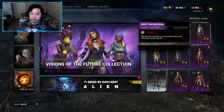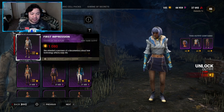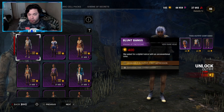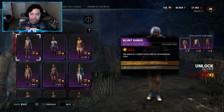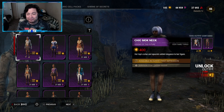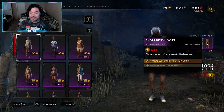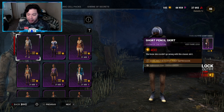Let's move on to the Zarina outfit, called First Impression — also 1080 Auric Cells. The description says she attended a premiere of a documentary about how technology affects daily life. The head piece is called Blood Bangs — 400 Auric Cells — she asked for a stylish haircut with an unconventional color. The body is Chic Mock Neck — 400 Auric Cells — her top's collar and epaulets added elegance to her figure. The legs are Short Pencil Skirt — 400 Auric Cells — she knew she couldn't go wrong with this classic skirt.